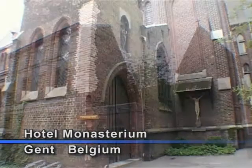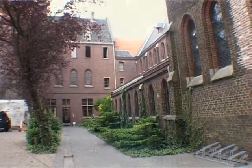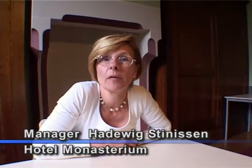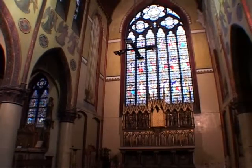This is hotel manager Hadvik Stienissen. It's a beautiful old monastery which has been converted into a hotel in the center of Ghent.